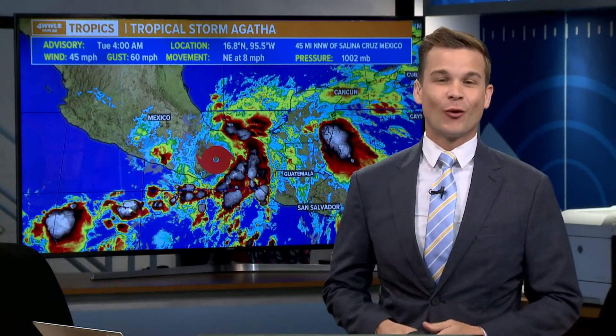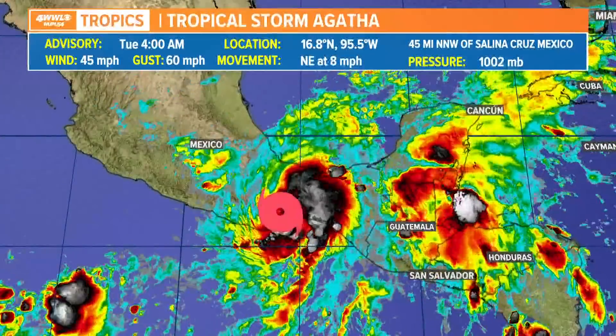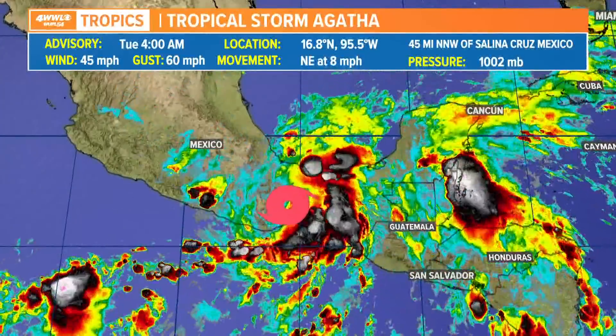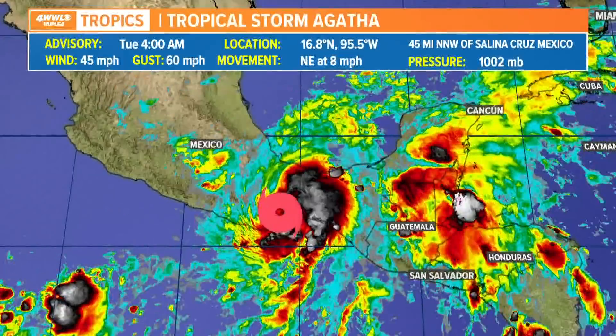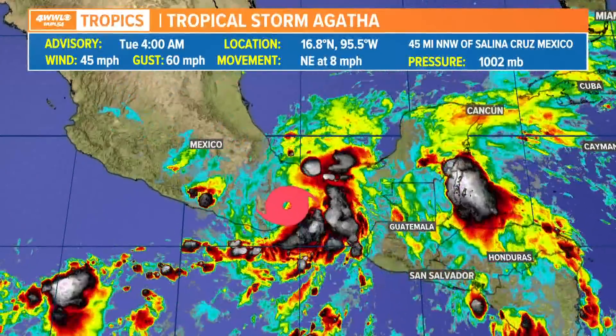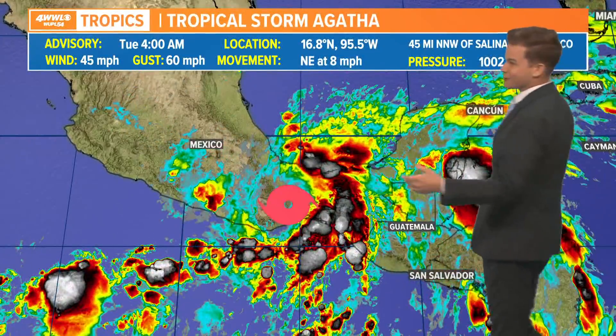Just before 4:47 on your Tuesday morning, we are watching the tropics. Hurricane Agatha, now Tropical Storm Agatha, made landfall in Mexico and continues to weaken — winds now down to 45 miles per hour. It's barely a tropical storm, getting shredded by the mountainous terrain as it moves over land.